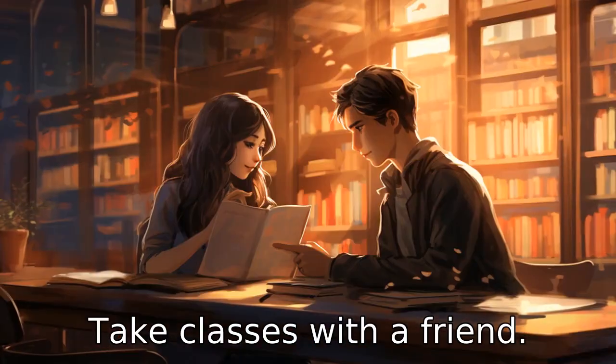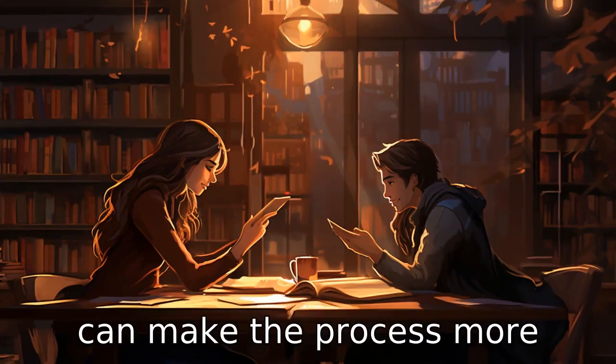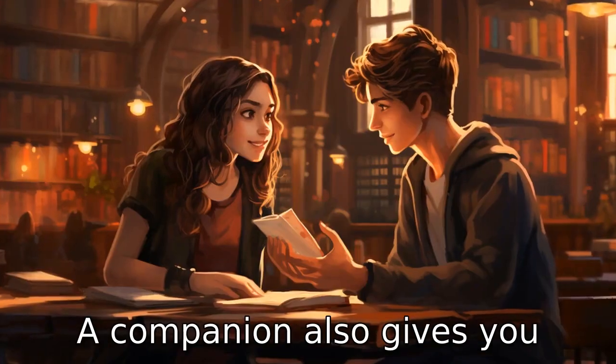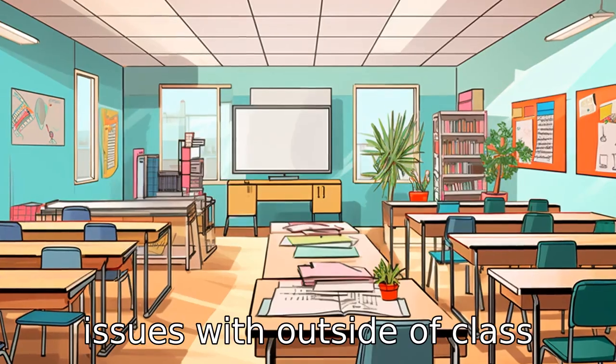Tip 8: Take classes with a friend. Having a friend or family member learn these skills with you can make the process more enjoyable and less intimidating. A companion also gives you someone to discuss topics and issues with outside of class sessions.